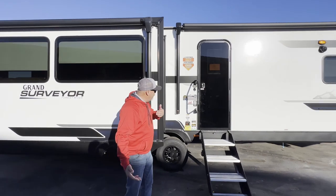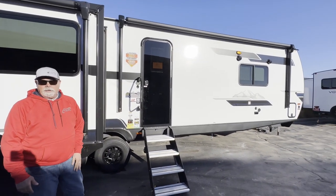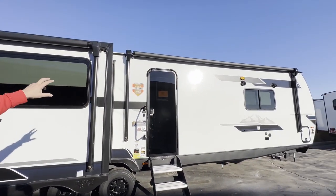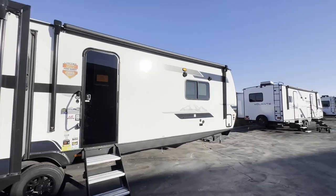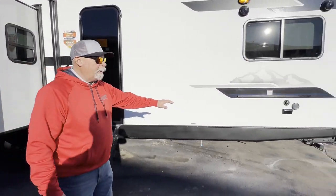This is the big rear living with the opposing slide — it's a 305 rear living. Also a bed slide which is a king bed. It's got dual power awnings with the LED lights, outside Bluetooth speakers, and four corner power stabilizer jacks.